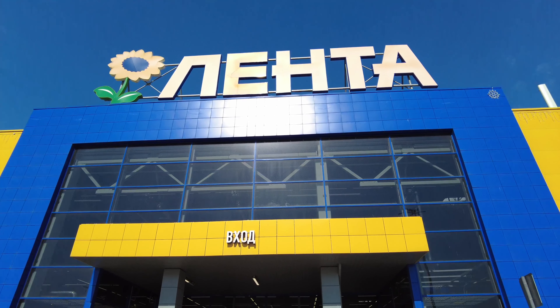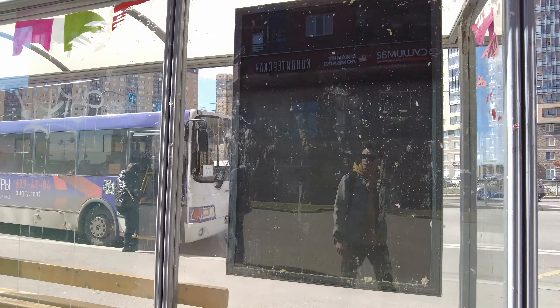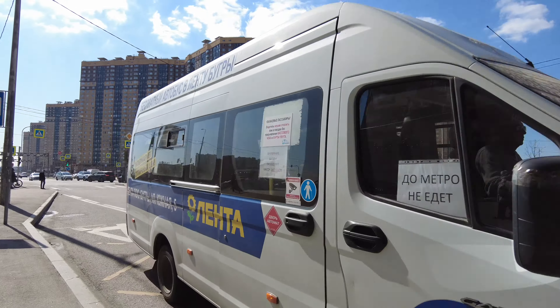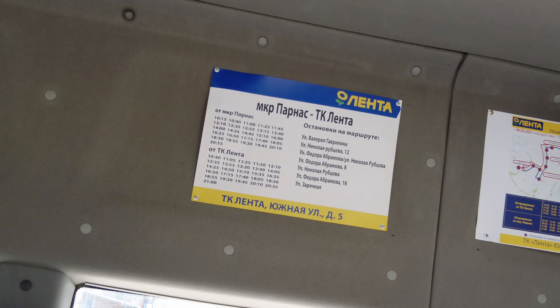Before we start shopping in Lenta, we need to get there. This big Lenta store is located not so close to my living area, near Parnas. Lenta has a special, totally free mini-bus you can use to get here — it's only five or ten minutes away, very short and fast. Here we go, this is our transport for today — a special mini Lenta bus, almost empty.